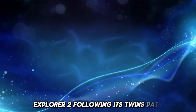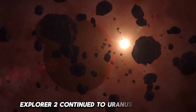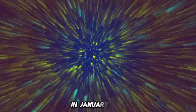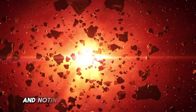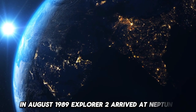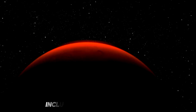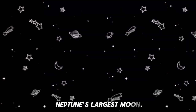Explorer 2, following its twin's path, reached Jupiter in July 1979 and Saturn in August 1981. Unlike Explorer 1, Explorer 2 continued to Uranus and Neptune, becoming the first spacecraft to fly by these distant planets. In January 1986, it provided the first close-up images of Uranus and its moons, discovering ten new moons and noting the planet's peculiar sideways rotation. In August 1989, Explorer 2 arrived at Neptune, capturing stunning images of its deep blue atmosphere, supersonic winds and storm systems, including the great dark spot. The spacecraft also flew by Triton, Neptune's largest moon, revealing geysers of nitrogen gas and signs of cryovolcanism.